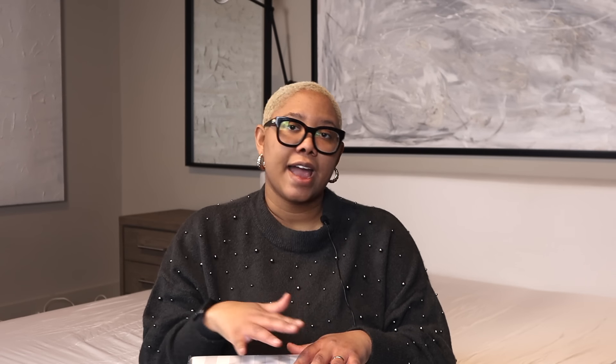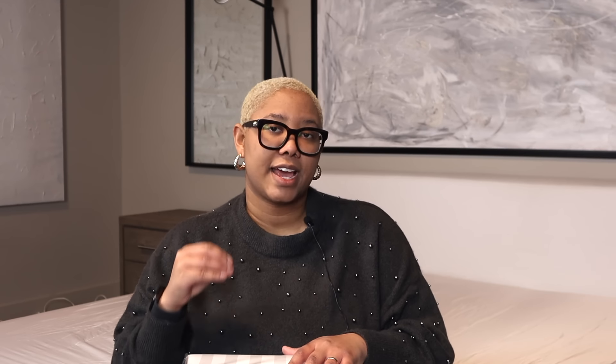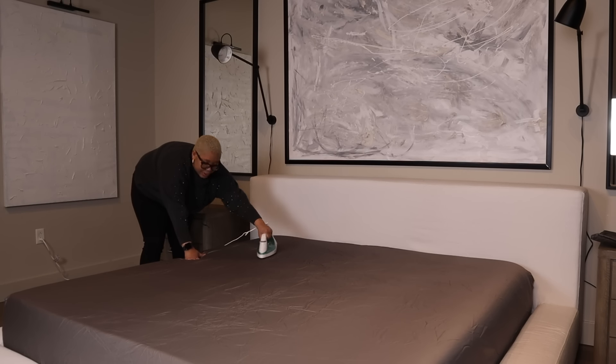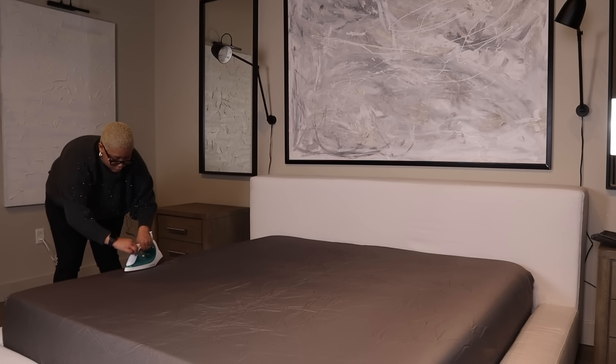Ironing your sheets is really, really important. It's important because you get all those creases out. We're going to iron not only our sheets, but also the bed cover because we want everything to look really nice and crisp. That's what they do in hotels — they can steam them or iron them. I'm going to iron them because my steamer is not my friend right now.